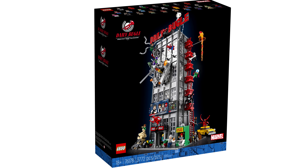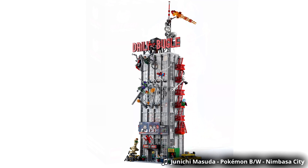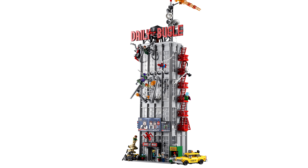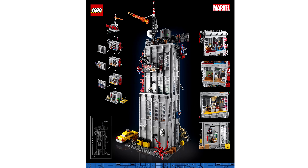Hello, Just2Good here, and the Daily Bugle LEGO Spider-Man Summer 2021 set has been revealed officially. The set retails for $300 and releases May 26th at LEGO stores and shop at home for VIPs, June 1st for everyone else, with a total of 3,772 pieces and 26 minifigures.